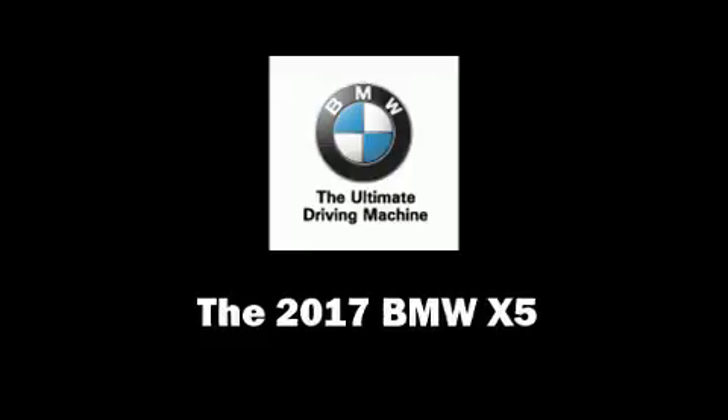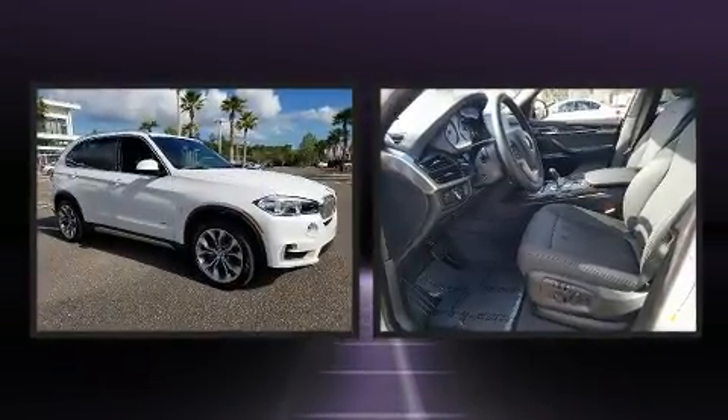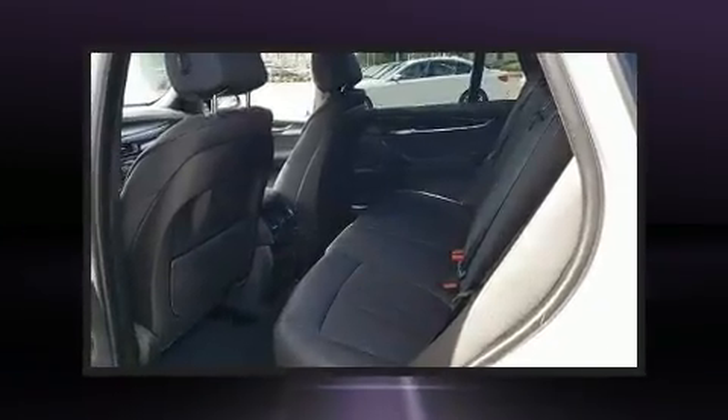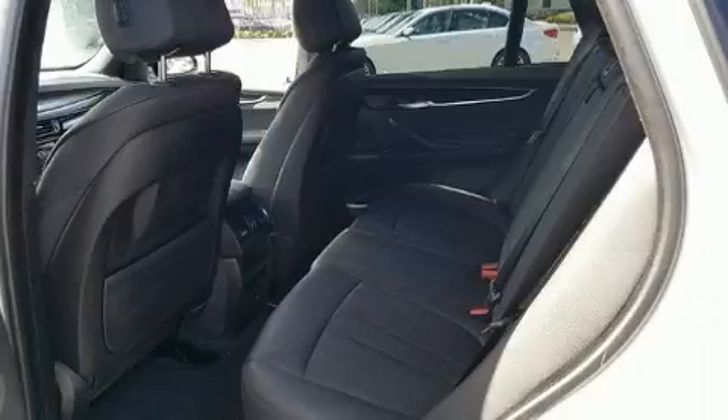You can expect a lot from the 2017 BMW X5. It features an automatic transmission, rear-wheel drive, and a three-liter six-cylinder engine. The engine breathes better thanks to a turbocharger, improving both performance and economy.